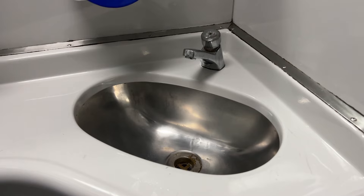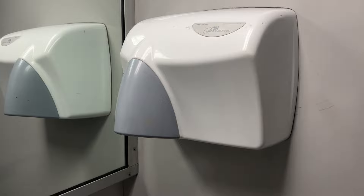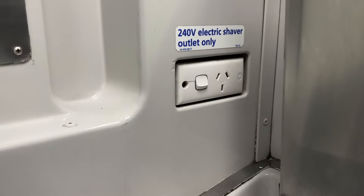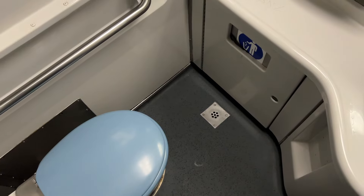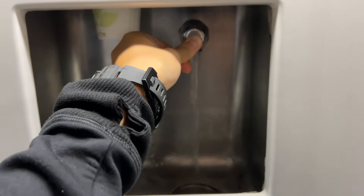The bathroom situation is pretty simple. We have, as always, a toilet, a sink, soap, a dryer, a plug, and a big mirror. The toilet overall is pretty clean, so it's not that bad. Next to the toilet, there's free drinkable water.